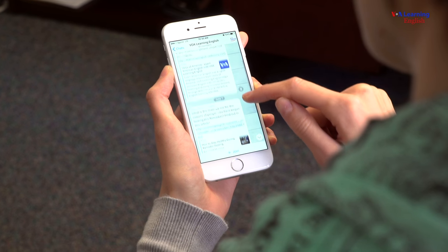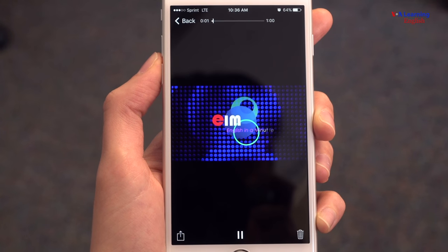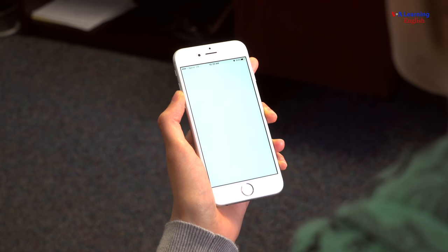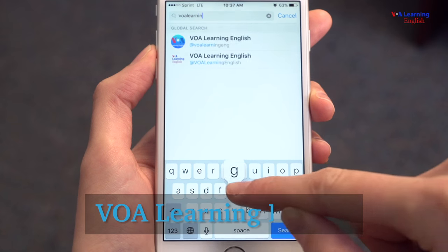VOA Learning English is on Telegram now. Get videos, audio clips, and articles delivered right to your phone. Just open your Telegram app, go to the search bar, and type in VOA Learning English.